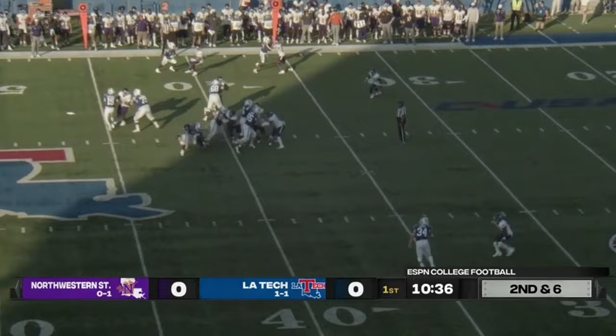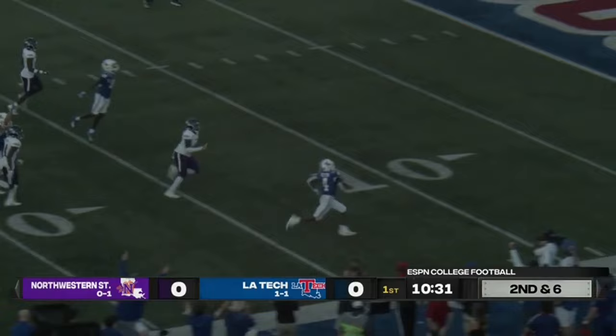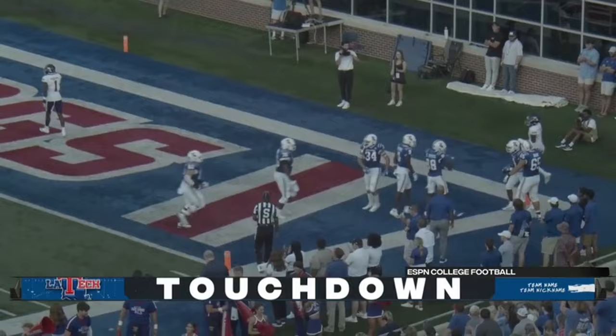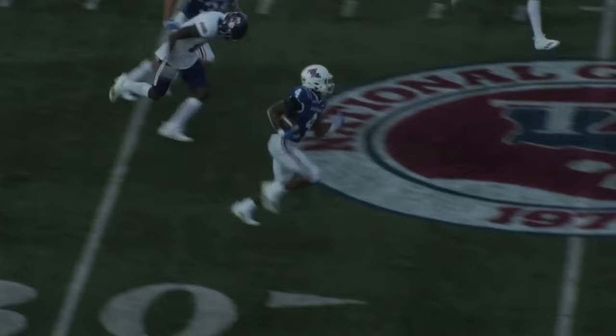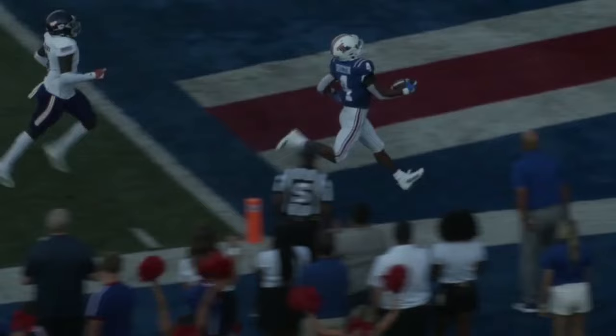Running room for the Louisiana Tech running back — he goes all the way. And if it's a limited role this week with limited carries, that's a good way to spend them. A great job of breaking a would-be line of scrimmage tackle.